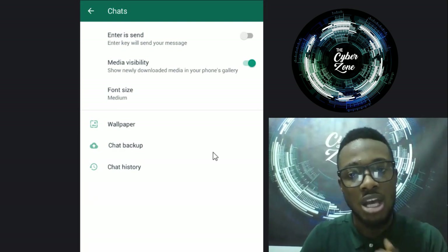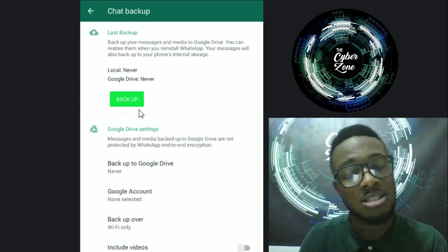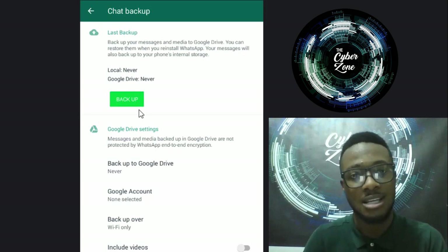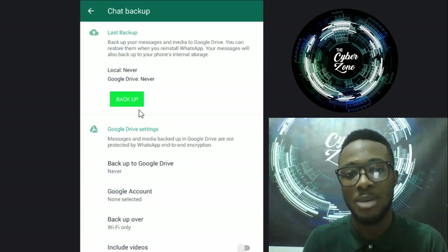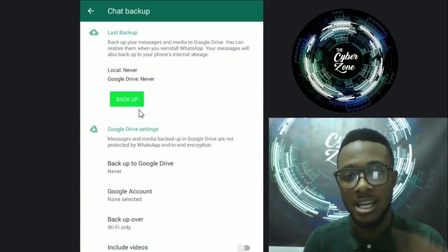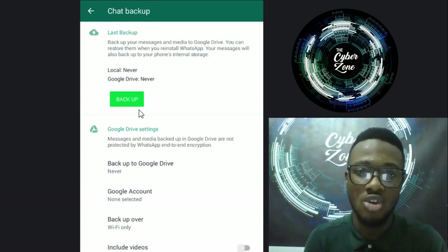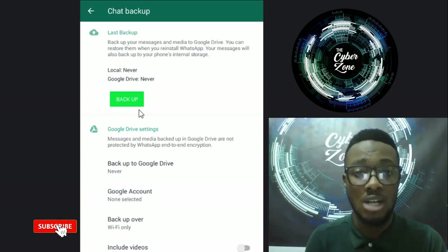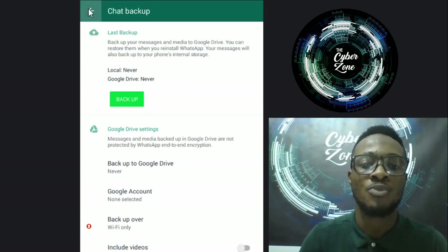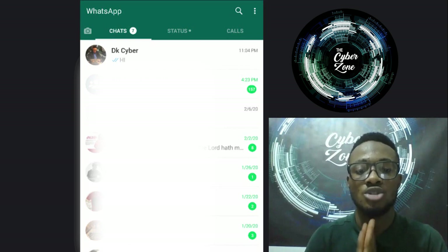If you care about privacy, you should disable your chat backup. It depends on what you use WhatsApp for - if you just use it for normal chats, backing up is fine. But people who do private things on WhatsApp should not be backing up; just disable it. If I'm a hacker targeting you, I can attack your Google Drive or cloud, get your backups in plain text, and easily use that against you. Be aware of that.